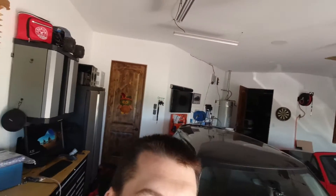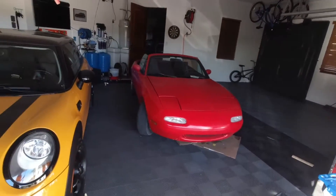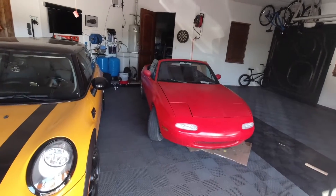Hi, welcome to the Improved Garage YouTube channel. Today I'm going to introduce you to the next project right there. That piece of crap is the next project.